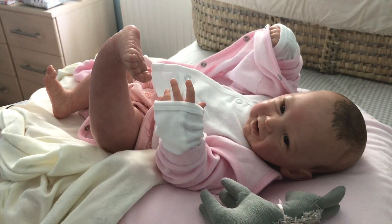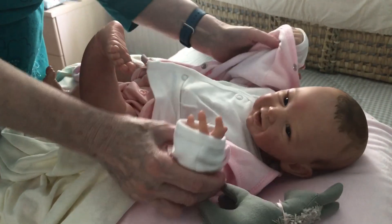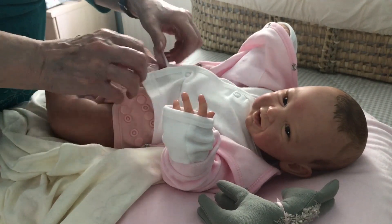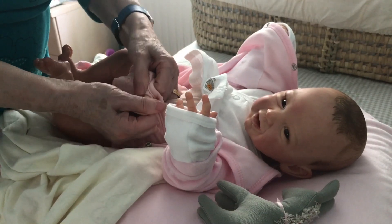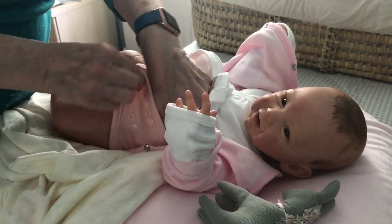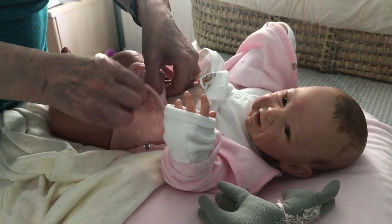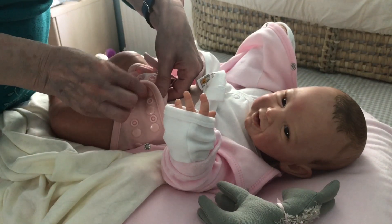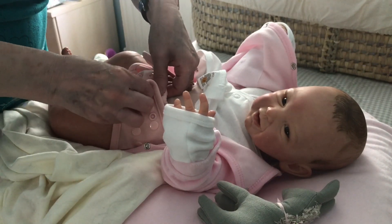Here we are again and I'm going to be changing Phoebe today, aren't I Phoebe? We're going to be changing you today. You've been playing with this foot, have you? She's a sweetie, isn't she. What have you done with your nappy - it's all come undone! I must put a cotton one on her actually, but it's looking a bit loose there, Missus. I think she's been wriggling about a lot in this, haven't you? I think you have.